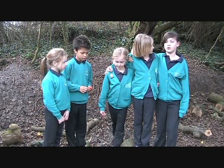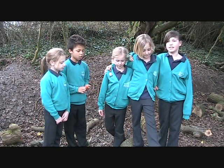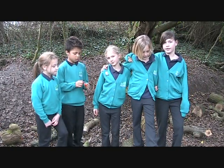I enjoy coming down here, building the den and having a good time. Especially making things, because you can be creative and choose what you'd like to do.